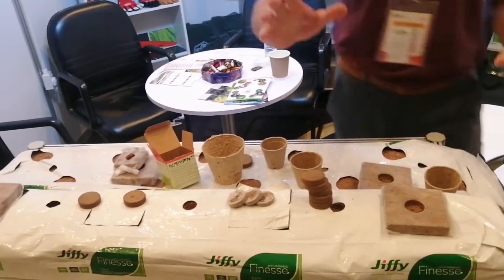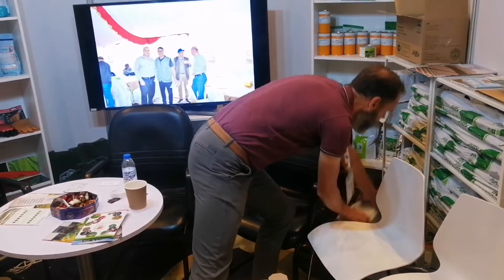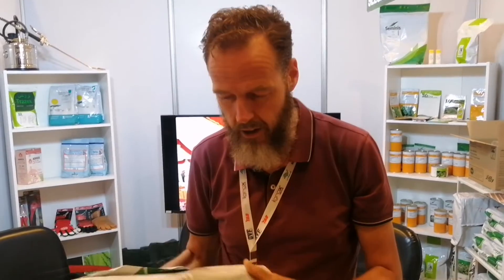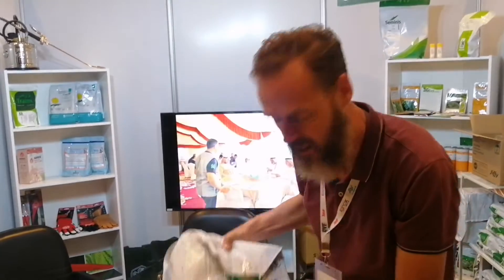We also have the square one. This is the same kind of product, but for single plants — like blueberry, raspberry, kiwi. You can use these square easy fill bags, as we call them, also made in Sri Lanka.